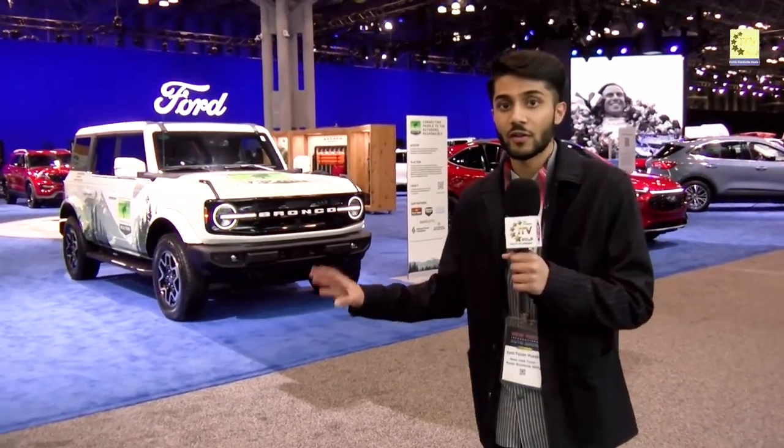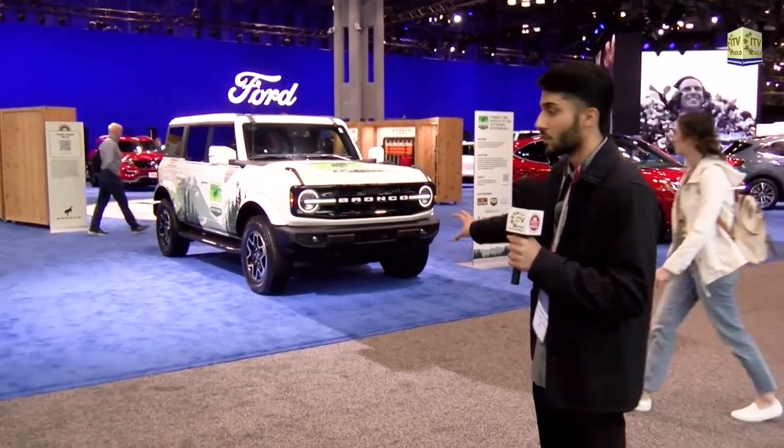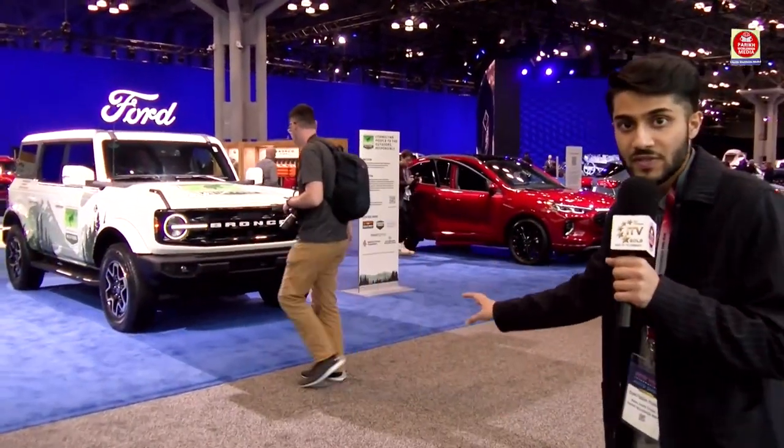To start off with, we're going to look at Ford — they've unveiled a lot of new cars. Starting off with the Broncos over here: the Bronco Sport, the main Bronco, and then over back there is the brand new Ford Mustang Dark Horse.